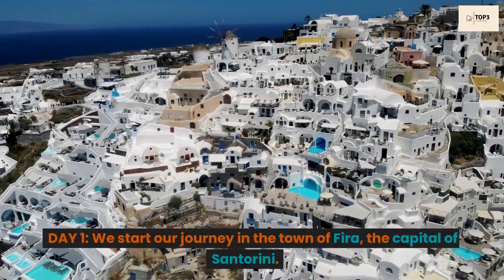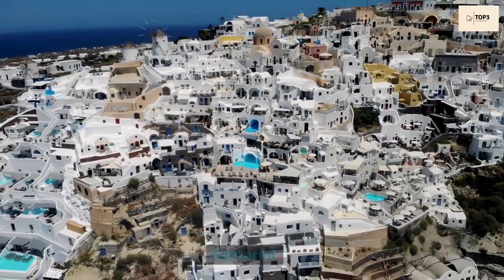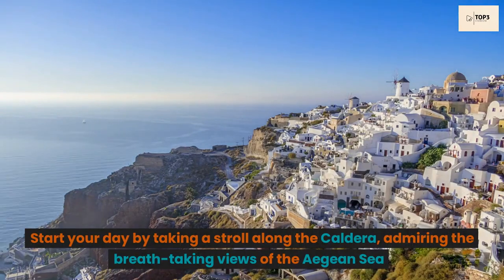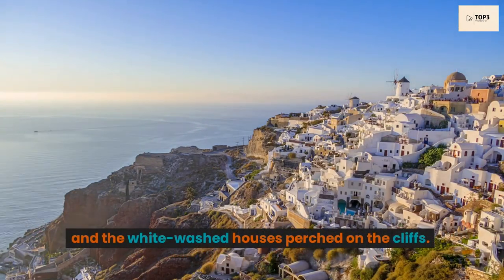Day 1. We start our journey in the town of Fira, the capital of Santorini. Start your day by taking a stroll along the caldera, admiring the breathtaking views of the Aegean Sea and the whitewashed houses perched on the cliffs.